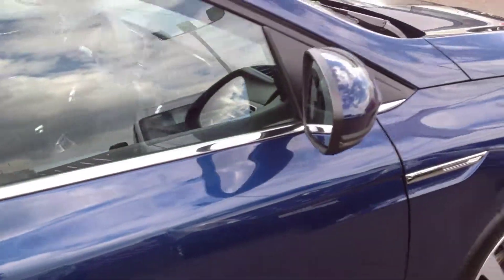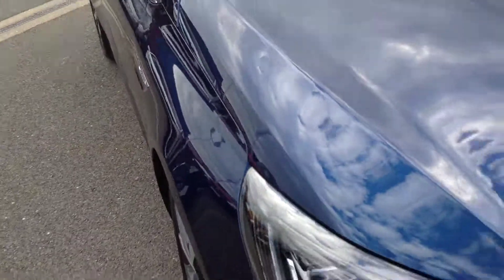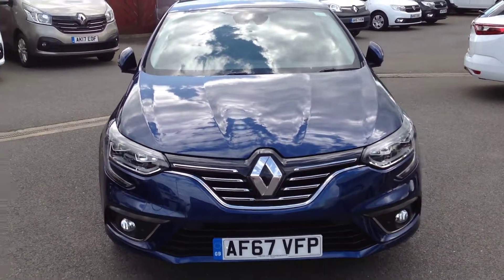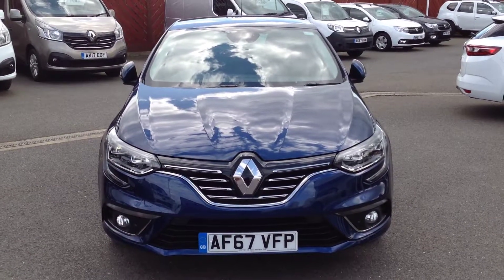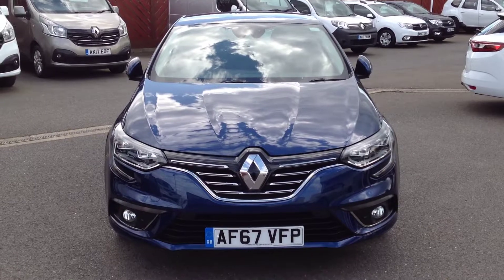Nice clean condition, as you would expect. So just to summarise, this is a Renault Megane 5-door hatch, the 1.2 TCE petrol engine with the Dynamic S-Nav. If you would like any further information regarding this vehicle, please contact us at the dealership. Our telephone number is 01733 330 030. Thank you.